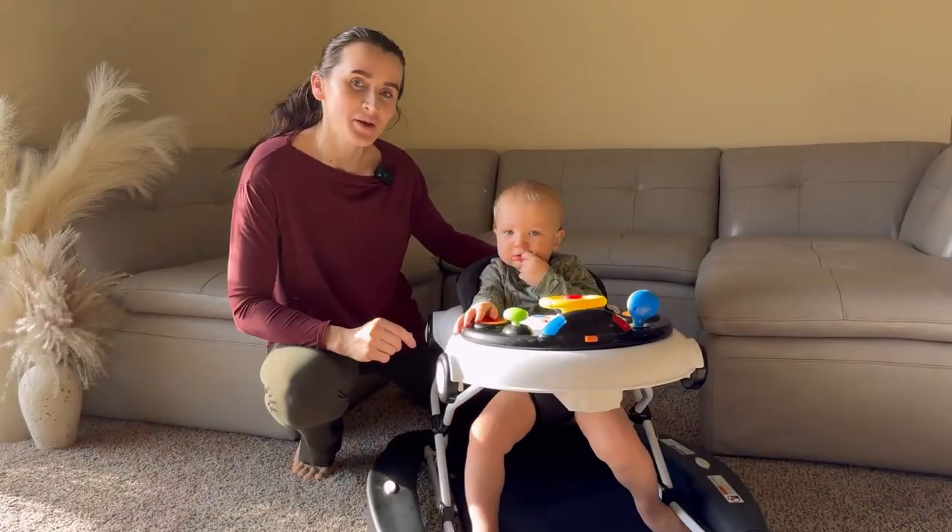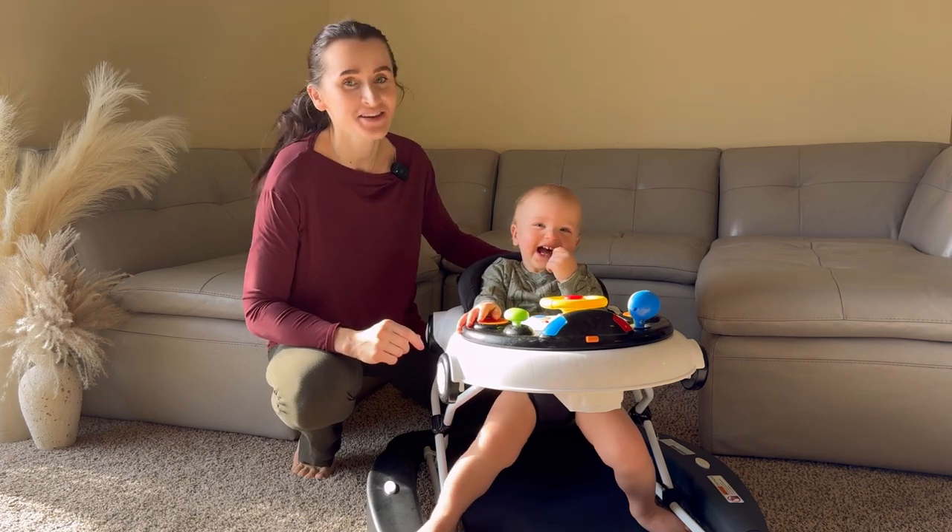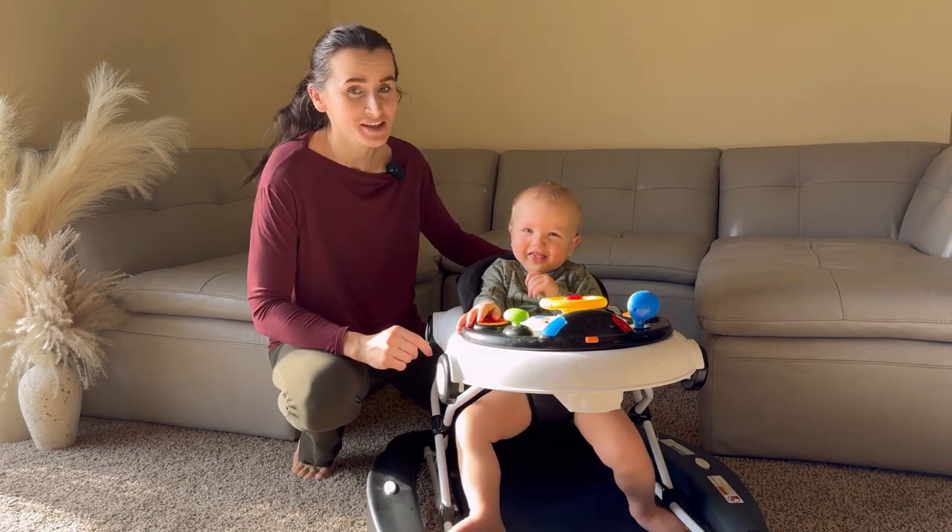This amazing baby walker is a great gift for a baby shower, birthday, Christmas, New Year, or any other special occasion.